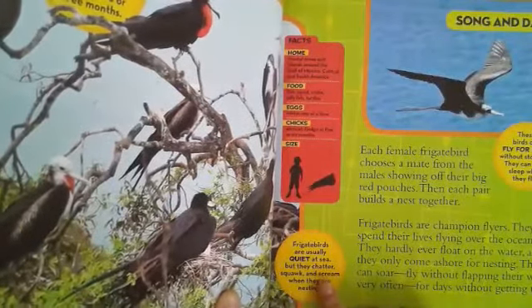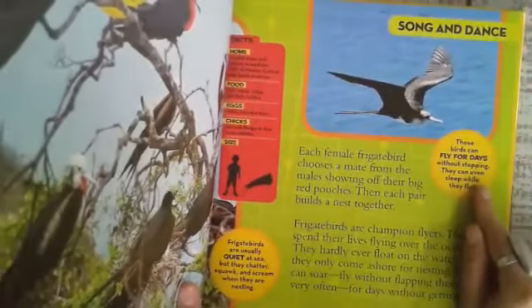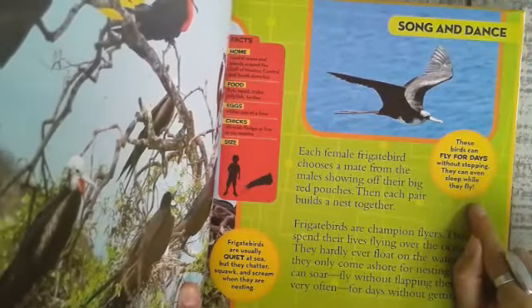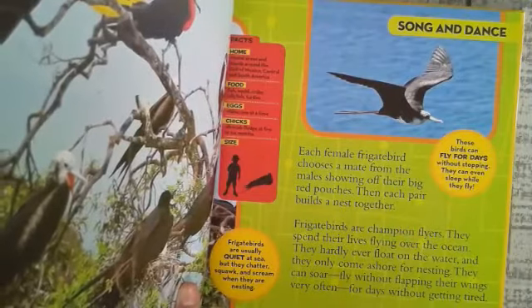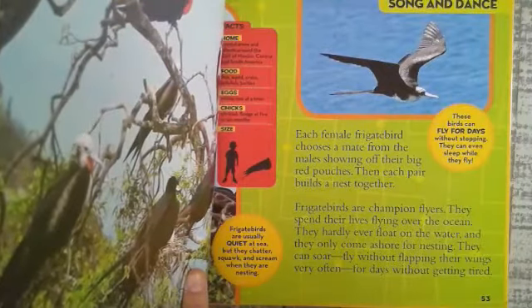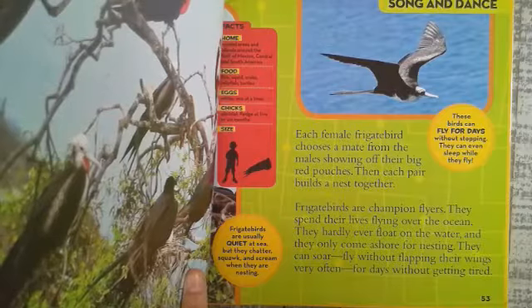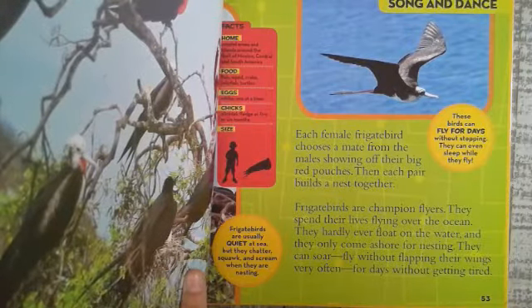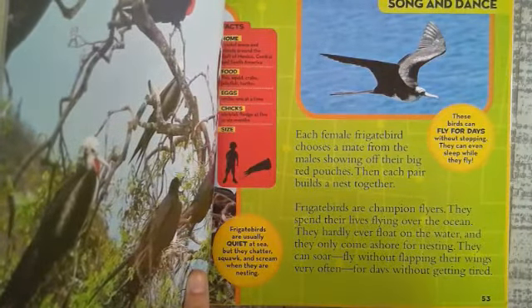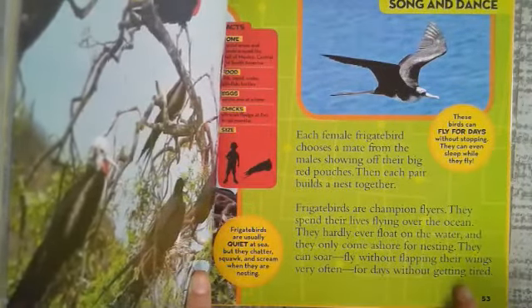Frigate birds are usually quiet at sea, but they chatter, squawk, and scream when they are nesting. These birds can fly for days without stopping — they can even sleep while they fly. Each female frigate bird chooses a mate from the males showing off their big red pouches, then each pair builds a nest together. Frigate birds are champion flyers, spending their lives flying over the ocean; they hardly ever float on the water and only come ashore for nesting. They can soar — fly without flapping their wings very often — for days without getting tired.